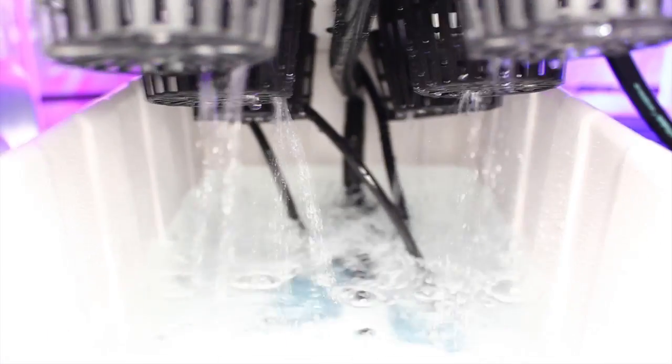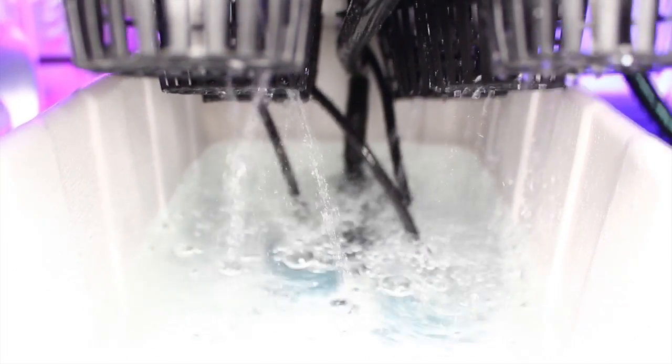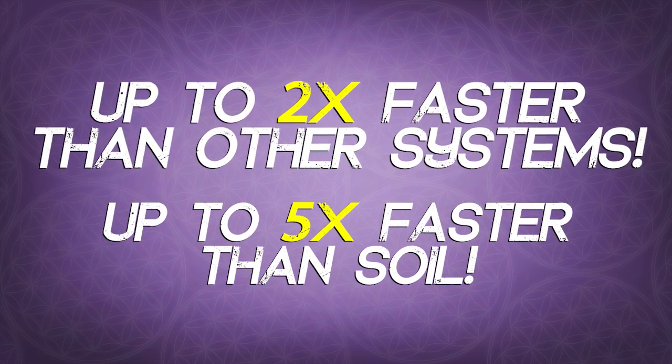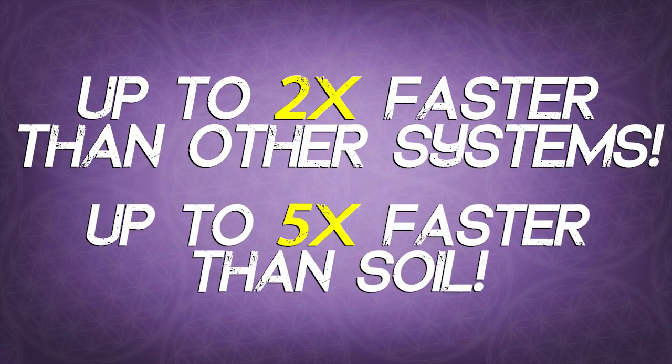Growing your plants with both top feed watering and bottom feed oxygenation will create extremely happy plants with rapid growth rates and huge yields. Superponics grows plants up to two times faster than other systems and up to five times faster than soil.